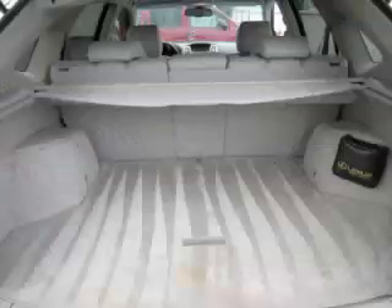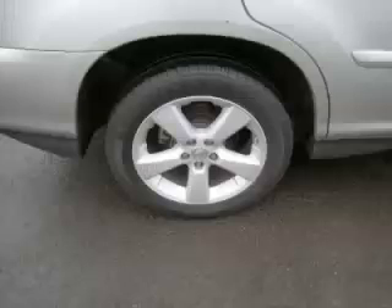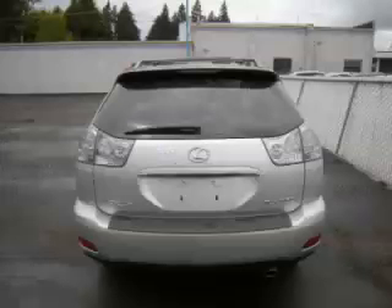Top features include seat memory, dual climate control, HomeLink, heated seats, and rear defroster. Are you ready to experience this vehicle for yourself?